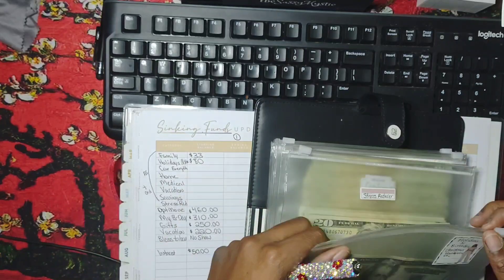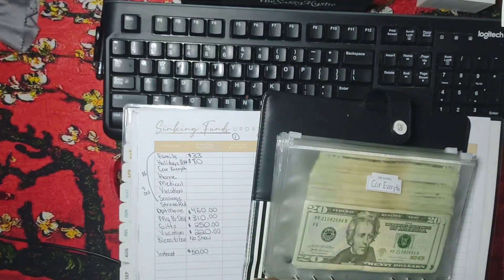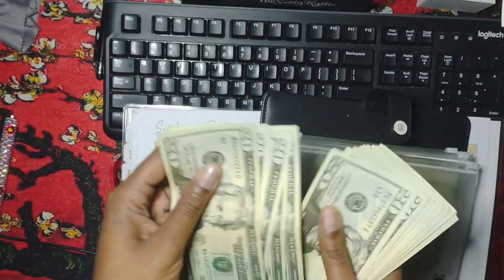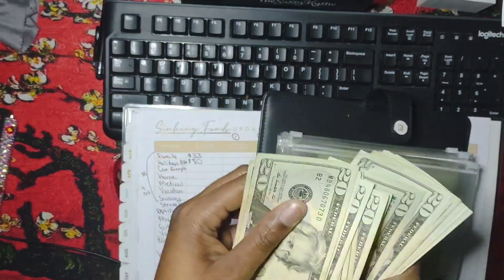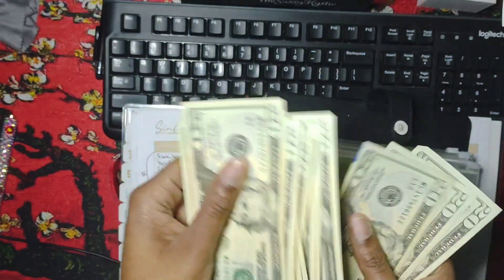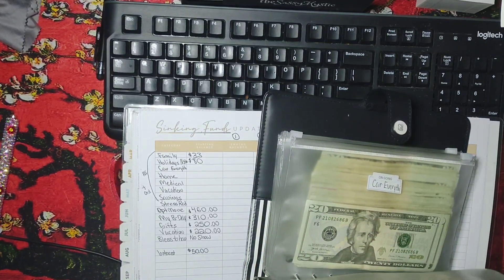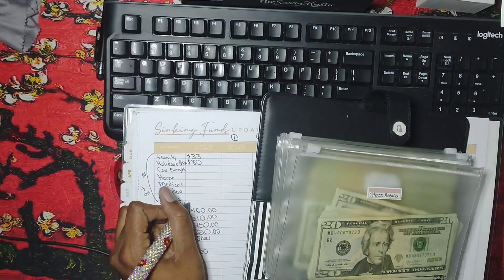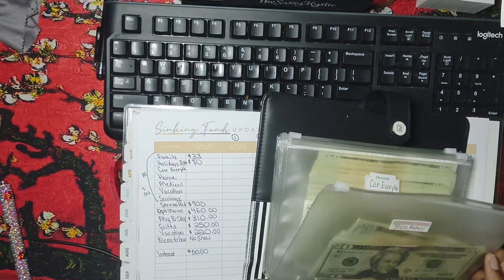When it comes to stress reducer — which I actually forgot about — I have $700 for stress reducer. This is just pretty much another emergency fund that I would try to use first before actually using my big emergency fund. That's why it's set up like that.